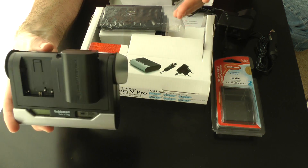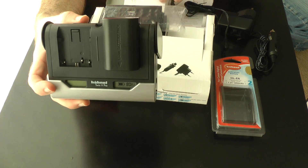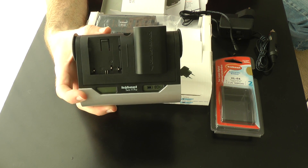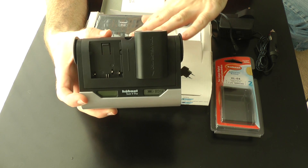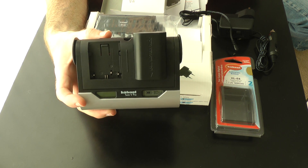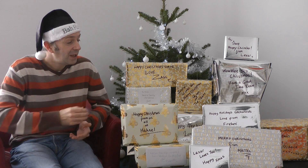So you can charge two batteries at the same time, plus use it for testing to see how much charge is remaining. It works with all different Canon batteries — you'll need to check their website for exactly which models it supports. This is the Power Station Twin V Pro and it's a very useful gift from Hahnel. I can't thank them enough for sending this through.